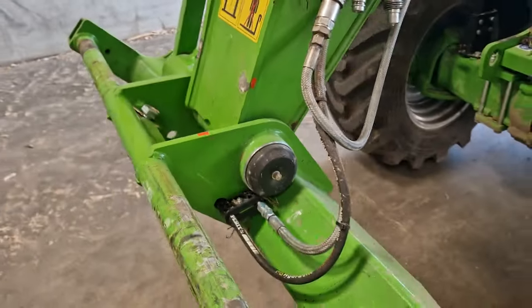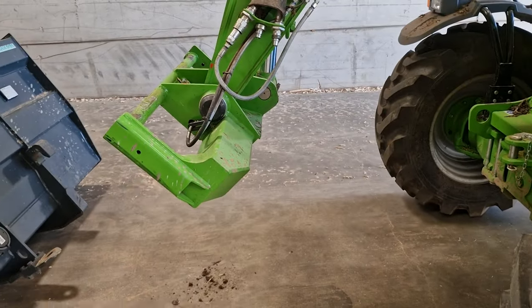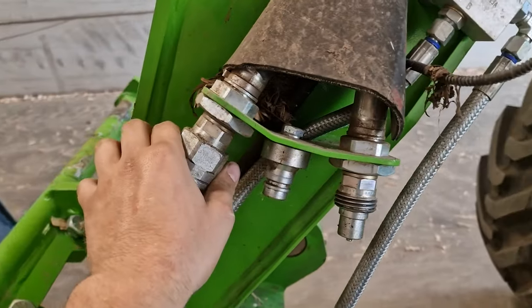Overall I love the headstock — it's a very secure headstock. If you are thinking of going Merlo, consider using the proper Merlo headstock and hydraulic fittings.